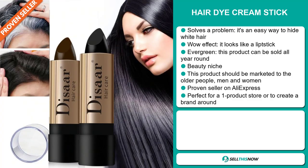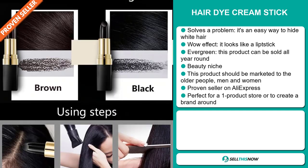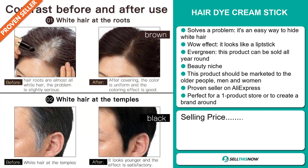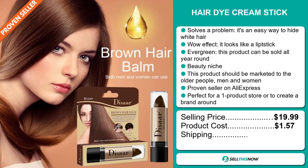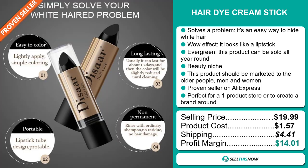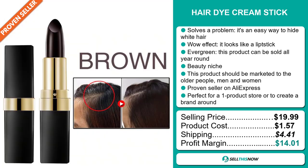It's a proven seller on AliExpress with many, many orders. And it's perfect for a one product store or to create a brand around. Now the selling price for the Hair Dye Cream Stick is just under $20, whereas the product cost is only $1.57. Shipping will set you back about $4.41, so you're looking at a good profit margin of $14.01. Sell this now.